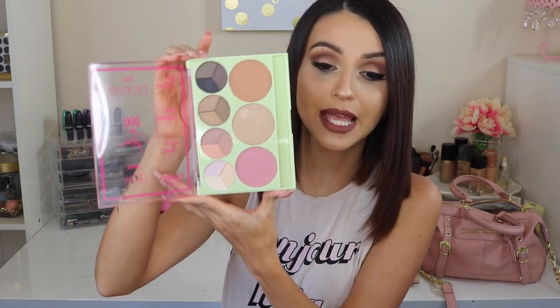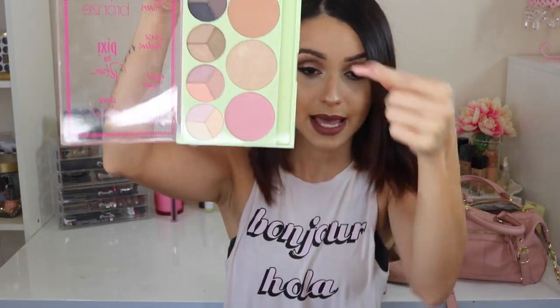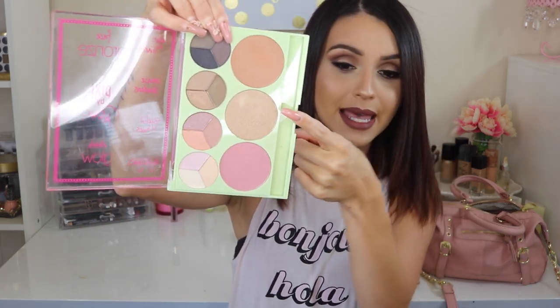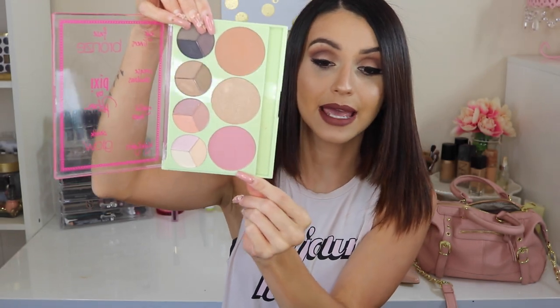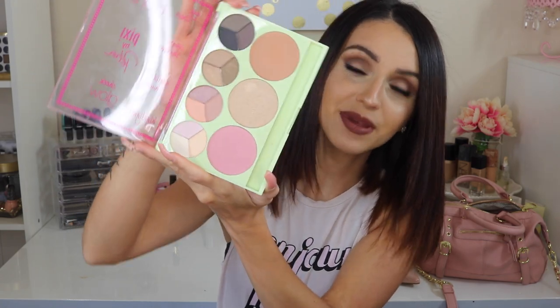This face palette — I came across it not so long ago but I've been obsessed with it. This is from Pixi by Petra. The reason why I'm loving it is because it has everything you need pretty much in one whole palette. As you can see, it has beautiful colors. It has eyeliners on top, crease shadows, lid hues, highlights, a bronzer, a highlight, and a blush. So I have been loving this palette.